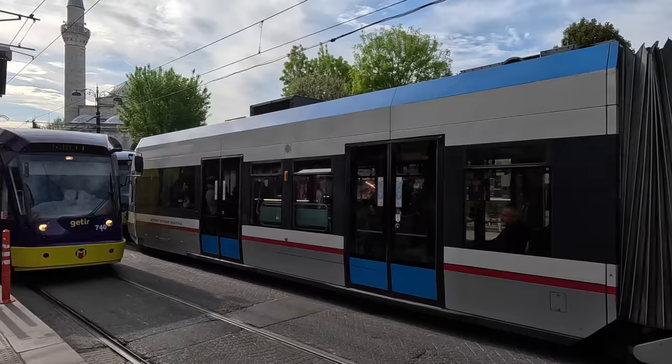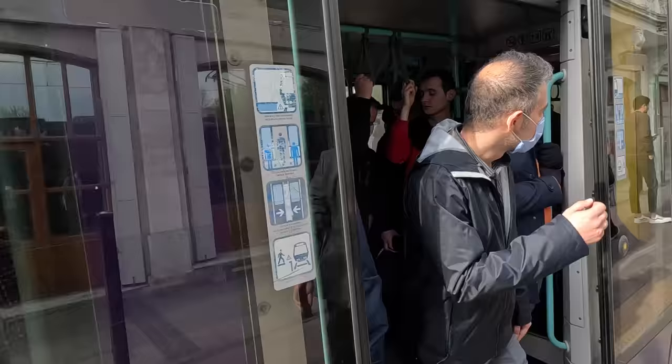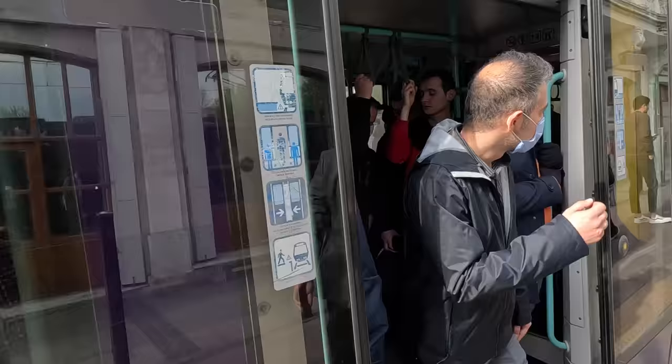Every station here normally has one cat, which I find super cute. There's always a cat sleeping on a bench somewhere. We're taking this tram towards Bağcılar direction — let's see how busy it gets. This tram is already busy!